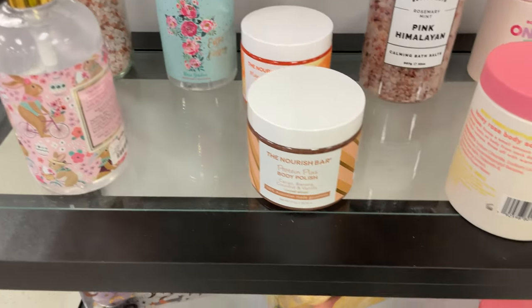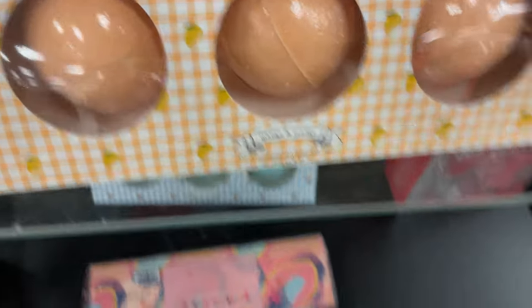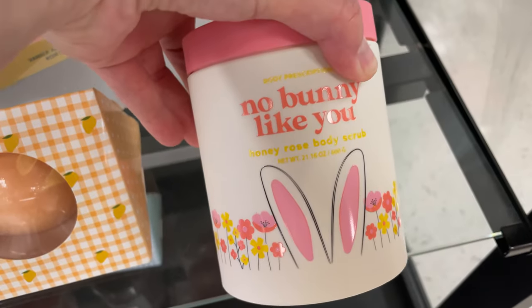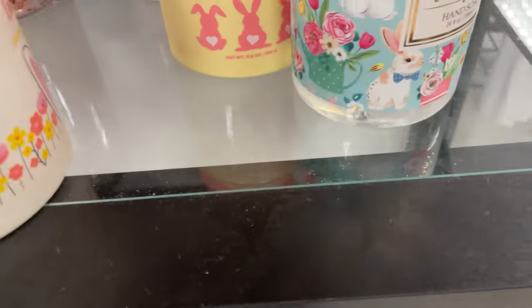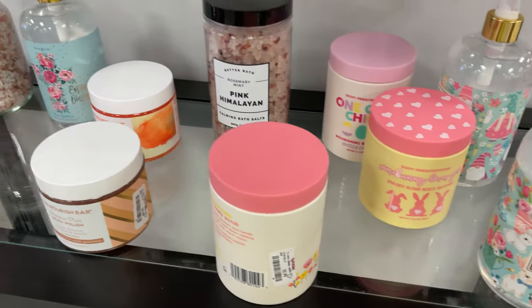They have these cute little fizz sets — these ones are $7.99. They have hand sanitizer and lotions in different styles. 'No Bunny Like You' — this one's $5.99 for that body scrub and this Easter one is $4.99. Those are really cute!